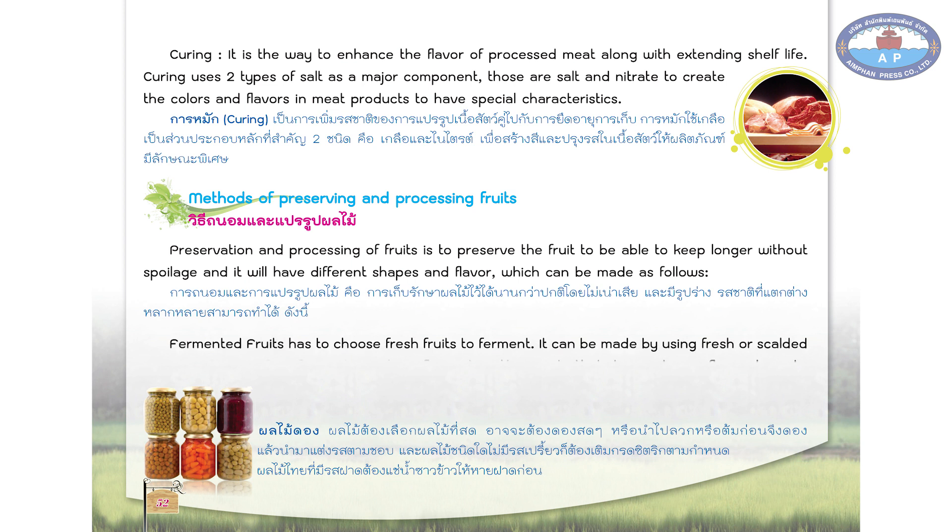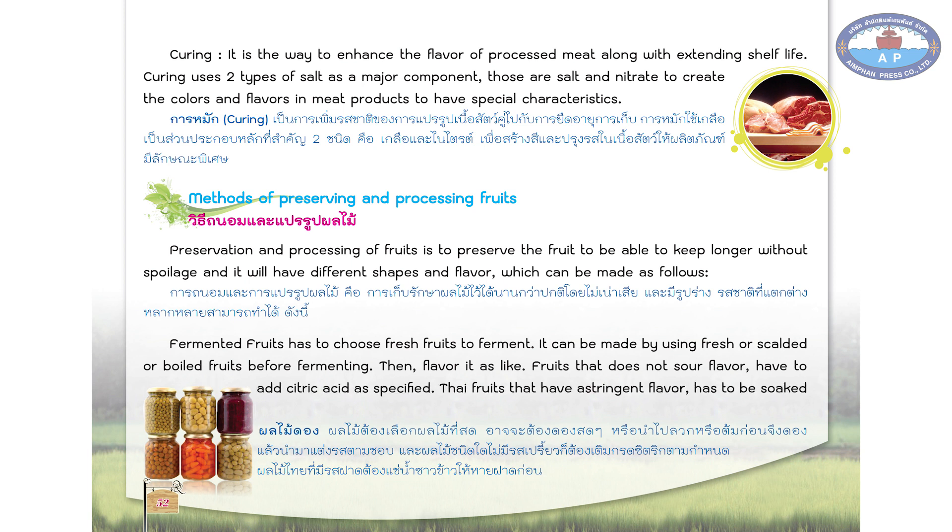Fermented fruits: choose fresh fruits to ferment. It can be made by using fresh, scalded, or boiled fruits before fermenting. Then flavor it as desired. Fruits that do not have a sour flavor have to add citric acid as specified. Thai fruits that have an astringent flavor have to be soaked in water from washing rice to get rid of the astringent flavor.